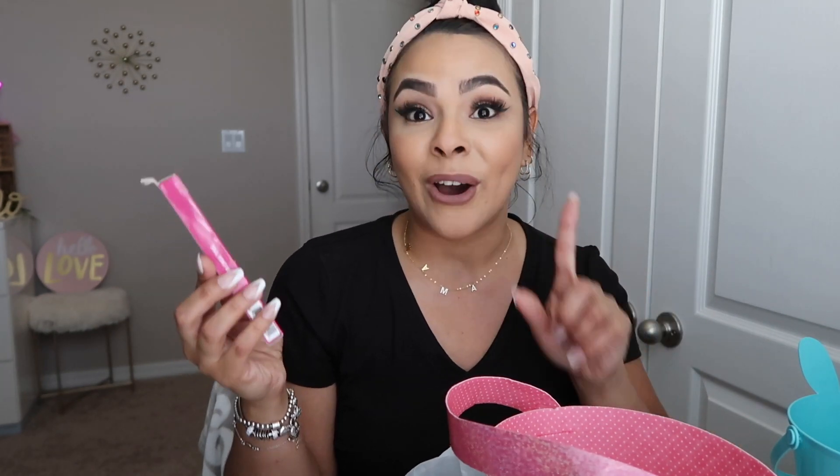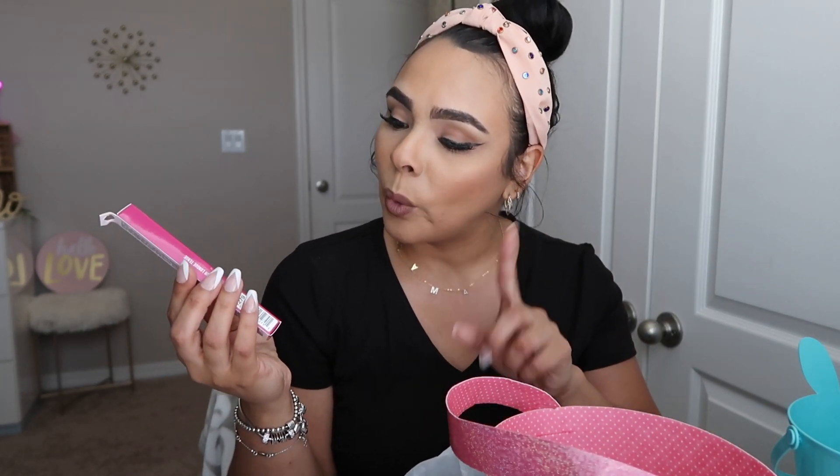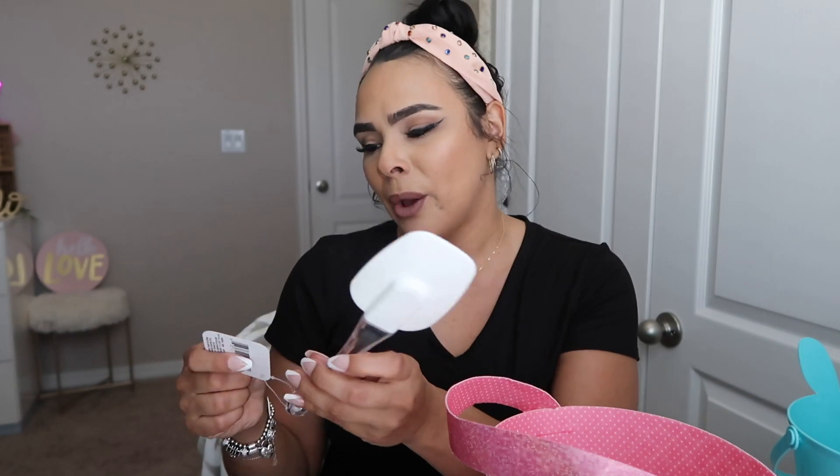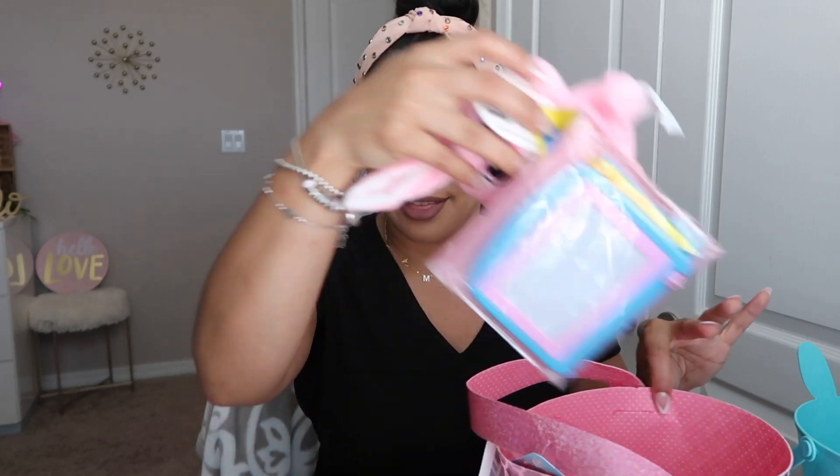I also found this Hard Candy long-wear eyeliner in a pink color called 'Hot Pants.' I thought it was so cute, so I picked it up — I'll give it a try and let you guys know how I feel about it. Then I picked up a little spatula. I love these especially when I'm making scrambled eggs for my babies — it's so easy to use. And that's it for that bag.